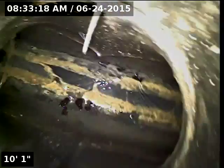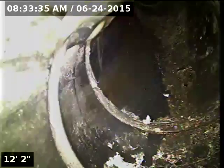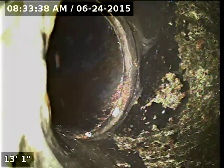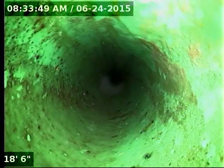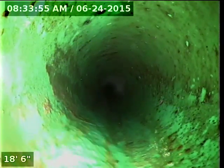Currently have a sink running inside. I will zero out the camera here at the base of the clean-out and refer to this as the point of access. Here at 18 feet it transitions to 6 inch PVC pipe.